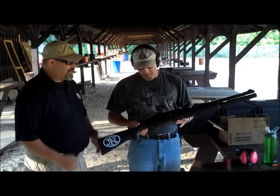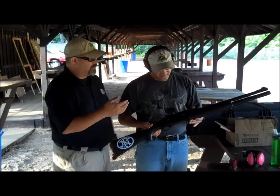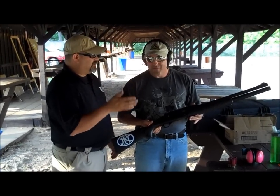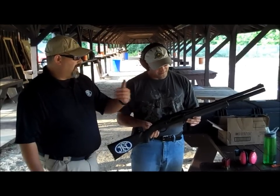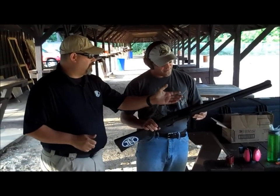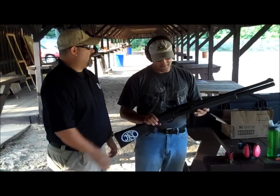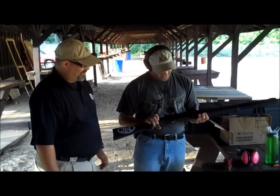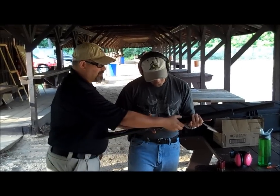I love this shotgun. I shoot 3-gun, this is the gun I shoot for 3-gun. 22-inch barreled, one in the chamber, eight in the tube — we have nine rounds. Cantilever barrel. Cool thing: you go to shoot slugs, we have this flip-up rear sight here, fiber optic front sight. This gun rips on the 3-gun circuit. Standard cross bolt safety, this is your bolt release here.